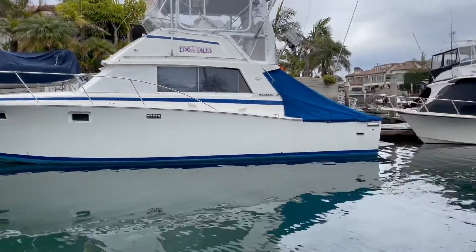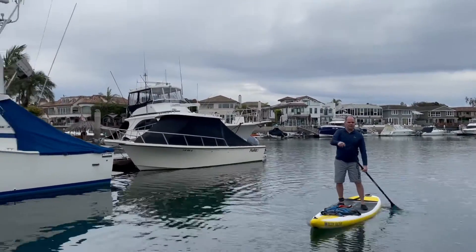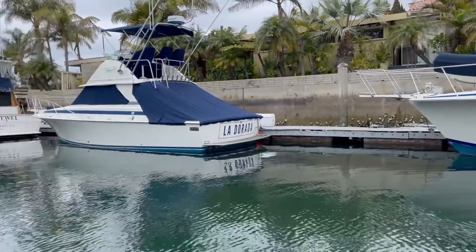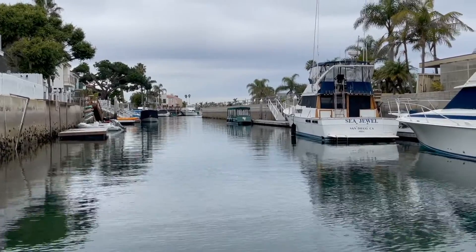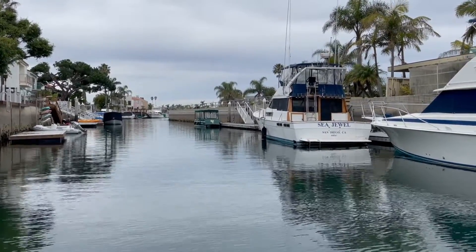You can see why we like it here so much. The wind is starting to pick up a little bit, but it just stays nice and calm in these smaller channels. Out in the wider ones, it gets a little harder to go.